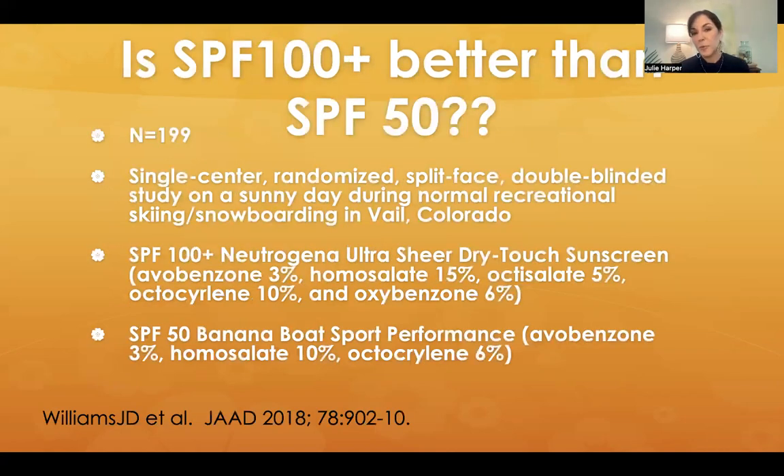Some pushback we get is: there's really not a big difference between an SPF 50 and an SPF 100, and they're just more chemical. Well, there was an interesting study published in the JAD in 2018. This was 199 people — a single-center, randomized, split-face, double-blinded study on a sunny day during normal recreational skiing and snowboarding in Vail, Colorado — a fun study to be a part of.